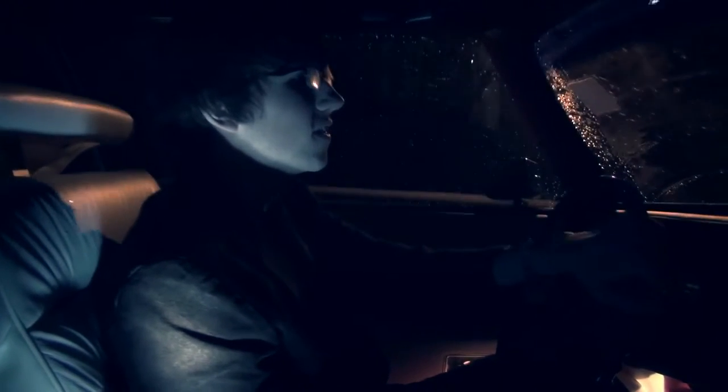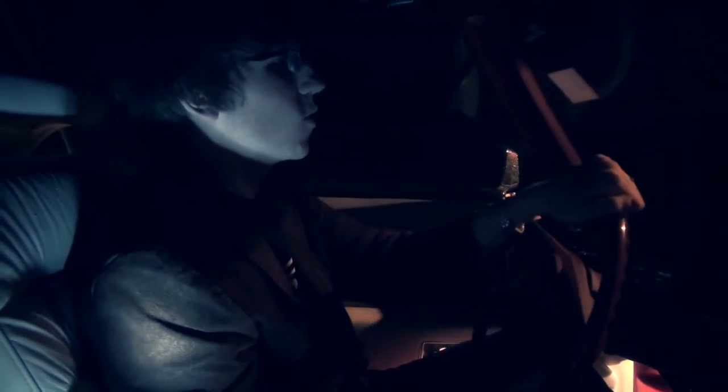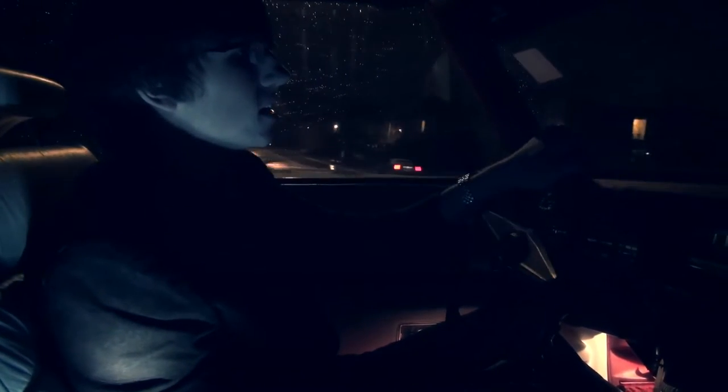I wouldn't say this is a good car in the sense that it's not pure quality, not pure durability, not 100 percent precision — which was never the intention, of course. But as an interesting car, as an experience, it is like nothing I've ever experienced. It is full of personality and full of character, and it is utterly special.